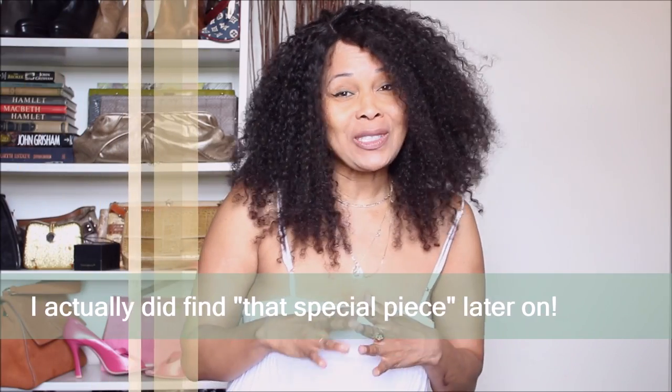Back to the purpose of this video — I have been looking for a piece for a very special occasion. I have tried thrifting in person but I haven't come across anything for that special occasion. And so I went online.